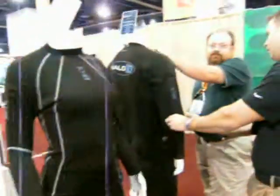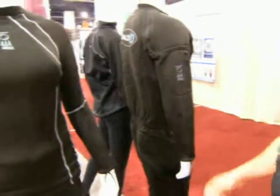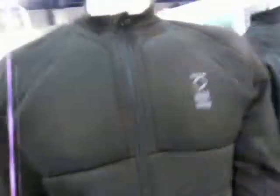New products that keep you nice and warm, and one of the newest ones is the 3D Halo system here. It keeps you very warm — kind of cushiony to the touch.